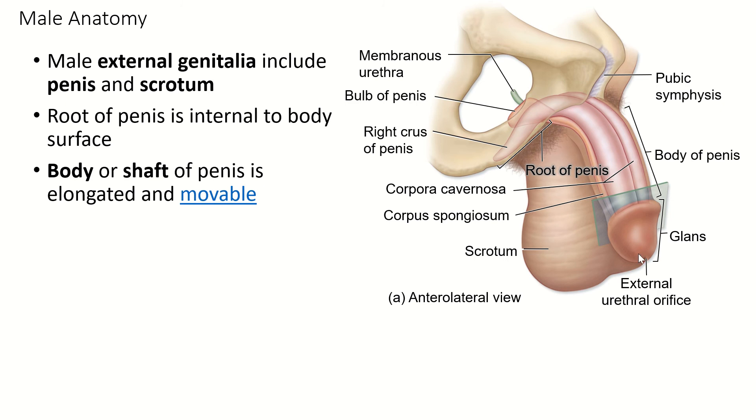The external genitalia are the penis and scrotum. The root of the penis extends inside the body and anchors it there — there's a root and a bulb of the penis. When we measure a penis in animals, since most animals keep their penis inside the body, we measure all the way to the root. The human penis is about five inches long, which is about the length of the average human vagina. The body or shaft of the penis is elongated and can be moved somewhat.